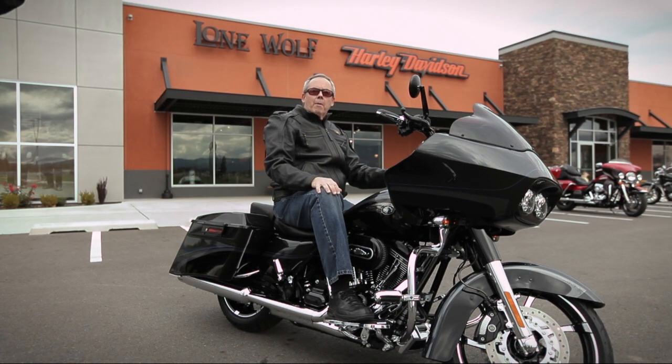Hi, my name is Greg Ernst. My bike is a 2013 Road Glide Custom Screaming Eagle, and this is my dealership, Lone Wolf Harley-Davidson in Spokane, Washington.